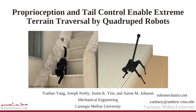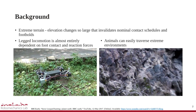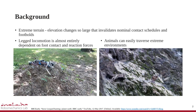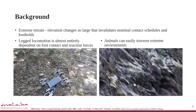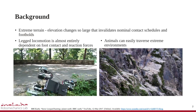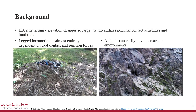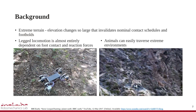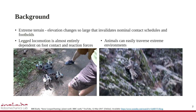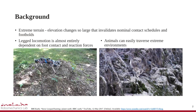We introduce the utilization of proprioception and two degrees of freedom tails for dynamic traversal of extreme terrain. Legged locomotion is almost entirely dependent on foot contacts and ground reaction forces. In the real world, however, extreme terrain such as rocky hills and curbs, where changes in elevation are large enough to invalidate nominal contact schedules and footholds, are common. Animals like felines can easily traverse these extreme environments. It can be seen from catwalk and falling-cat phenomena that they use proprioception and intelligent limb control, which motivates us to propose new perception and control methods.